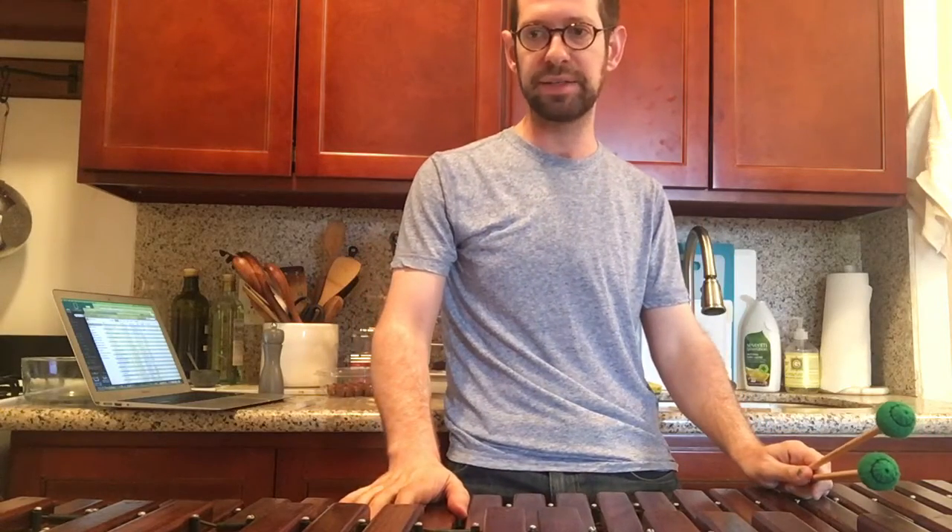Today we're talking about Red Norvo's 'I Got Rhythm,' the first chorus he takes on a 1936 Decca recording. Who's Red Norvo? You should check this guy out. He was great —